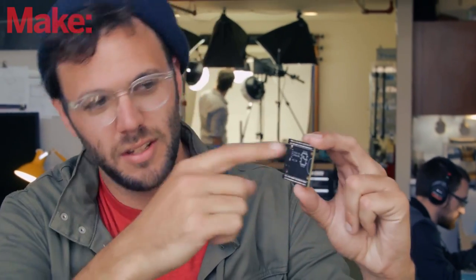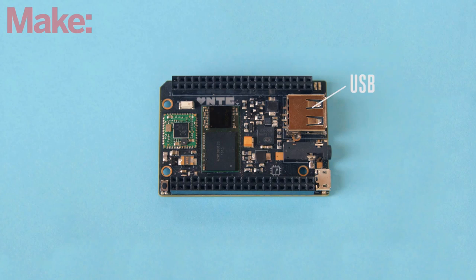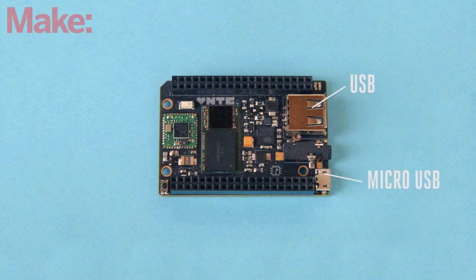So this is CHIP — on the front side you see the CHIP logo, on the back side you'll see all the components that make it possible. There's a full-size USB port, a micro USB port with USB On-The-Go support, and an eighth-inch jack that has composite video out, speaker out, and microphone in.